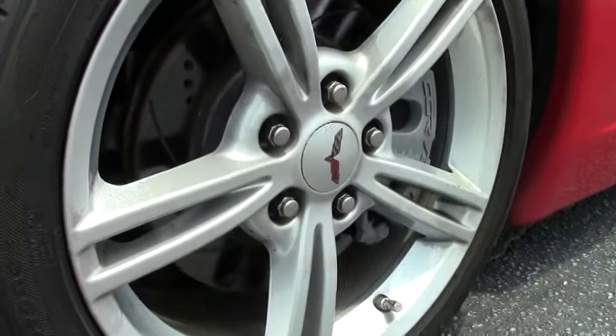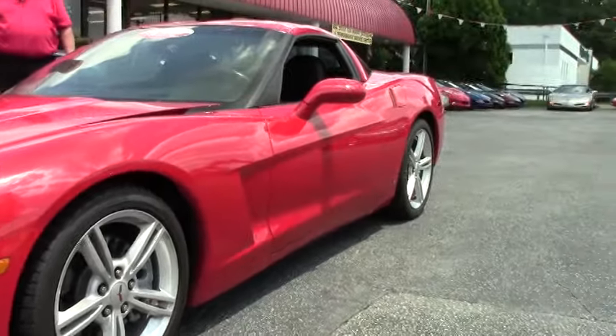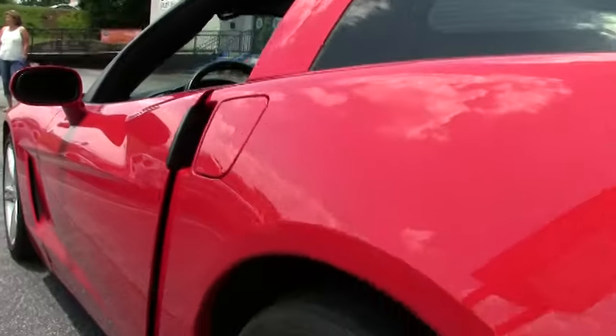We have the Firestone Firehawks Runflats and the Flowmaster cat-back exhaust. It's got a little under 58,000 miles.